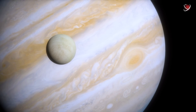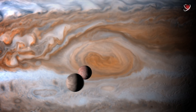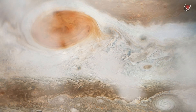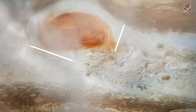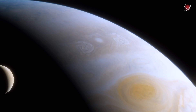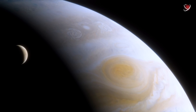This oval formation of variable size, located in the southern tropical zone, is Jupiter's most famous feature. It is a long-lived free vortex in Jupiter's atmosphere — an anticyclone where the substance rotates counterclockwise and makes a complete revolution in six Earth days. Currently, the spot has dimensions of 15 by 30,000 kilometers, enough to fit two Earth-sized planets. A hundred years ago, observers noticed that it was twice as large.